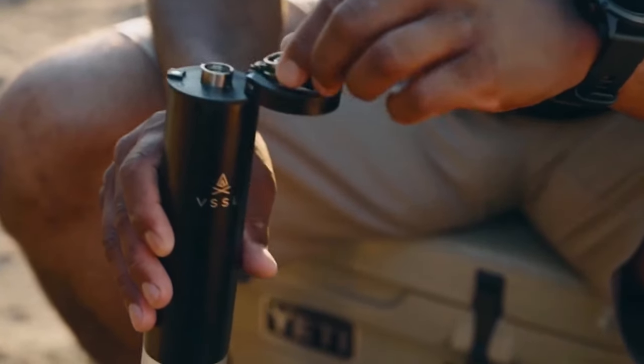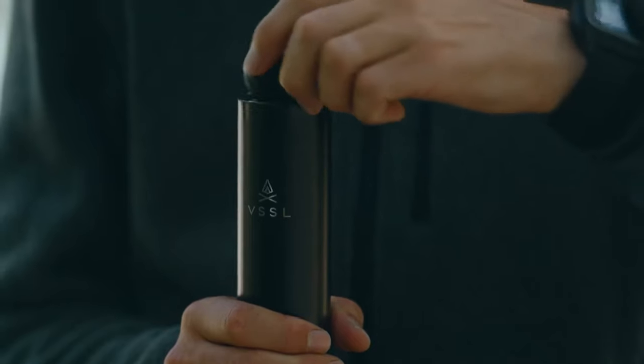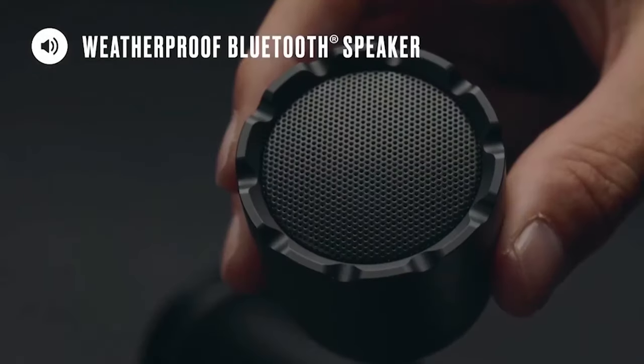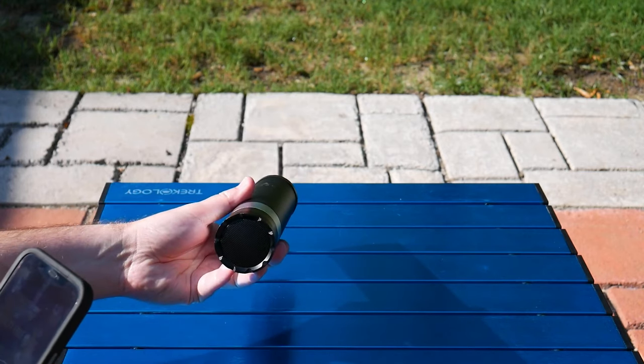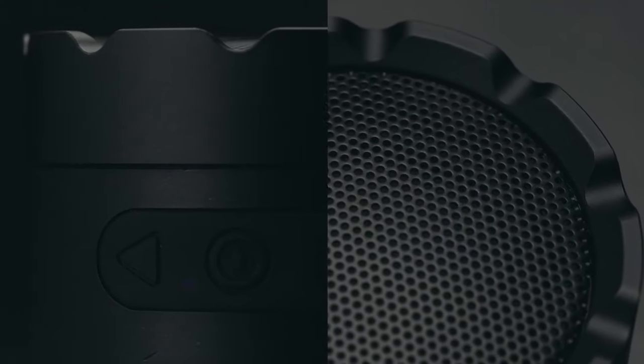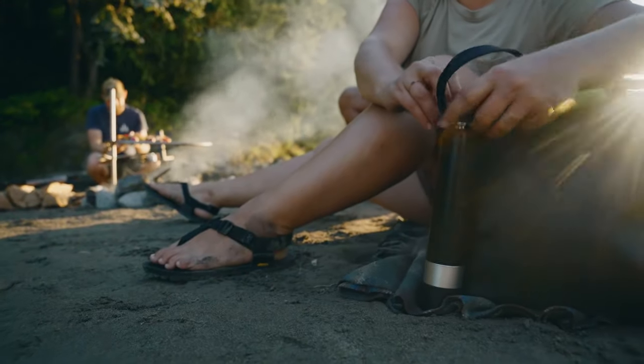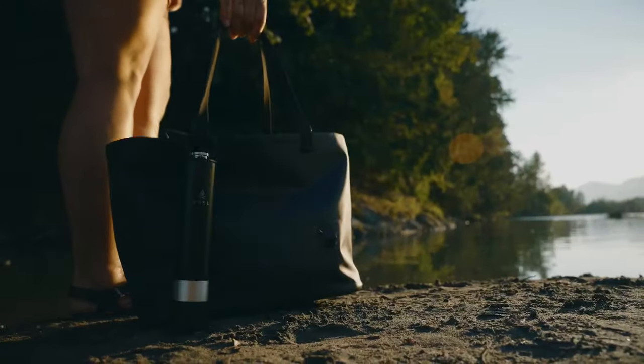For cold drinks, unscrew the flask cap to sip; for hot drinks, remove the entire cap. The flask also doubles as a weatherproof Bluetooth speaker, offering four hours of playtime. You can even sync two speakers together for stereo sound. It can be easily attached with a carabiner to straps or cords. The price is $150.